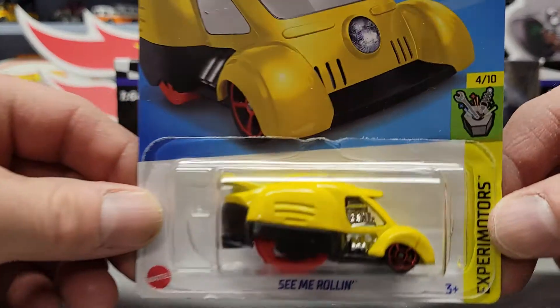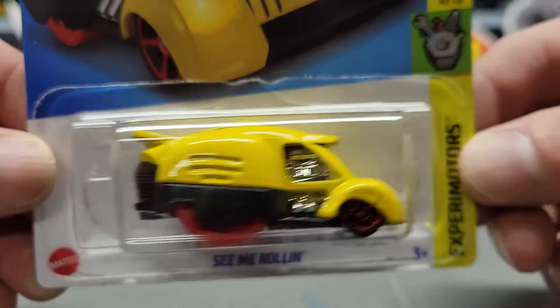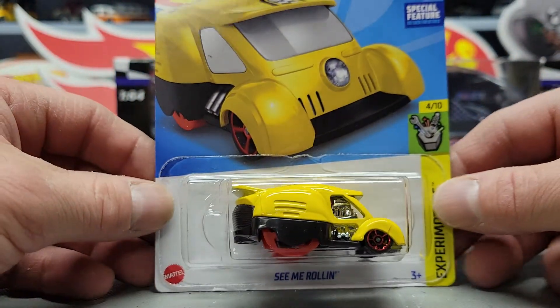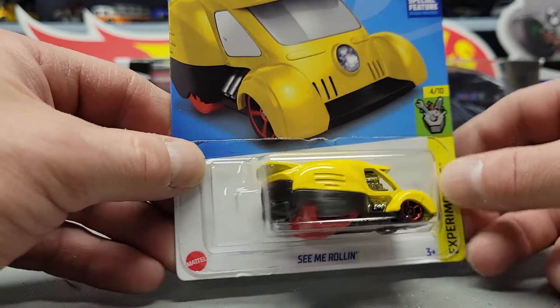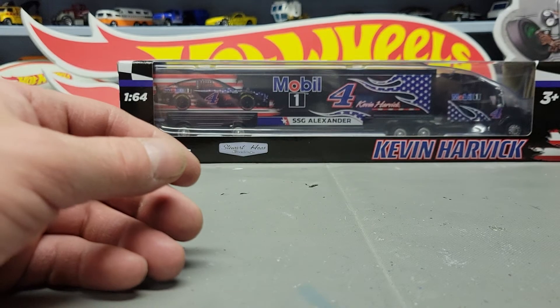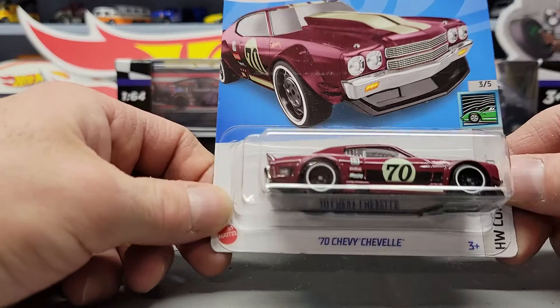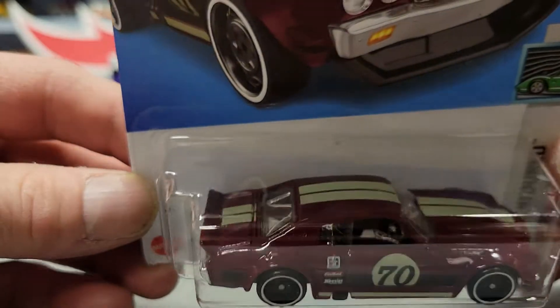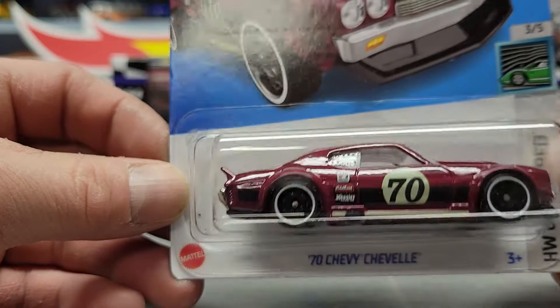Next one is See Me Rolling in yellow. I'm trying to cut down on internet buying as far as Hot Wheels and die cast goes, unless it's something I pre-ordered. Next one is the '70 Chevy Chevelle — sorry, not a Corvette, the '70 Chevy Chevelle.